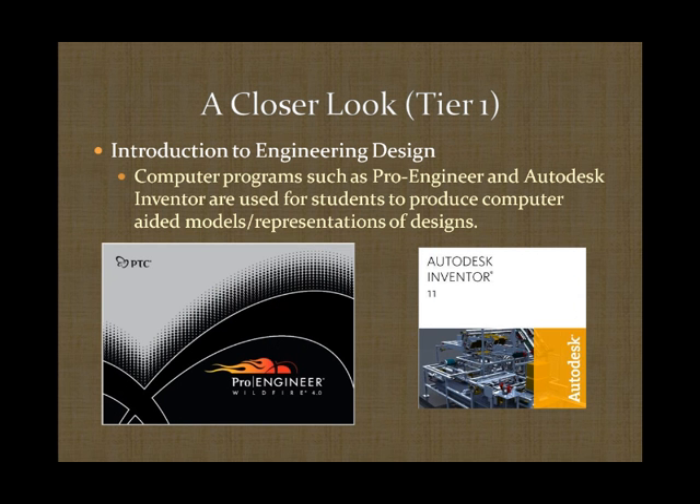Let's take a closer look at each tier. The first tier incorporates instruction in engineering design, usually involving CAD programs — CAD standing for computer-aided design. The programs most commonly used are Pro Engineer and Autodesk Inventor, in which students can create three-dimensional parametric models of specific devices.